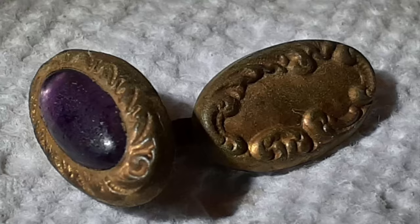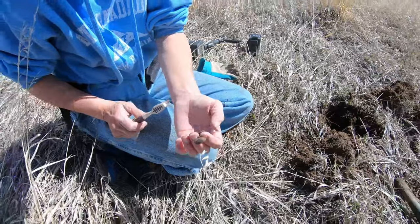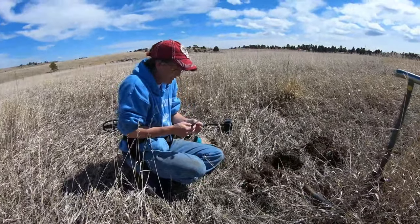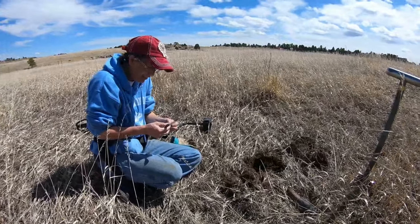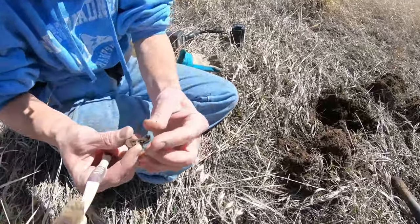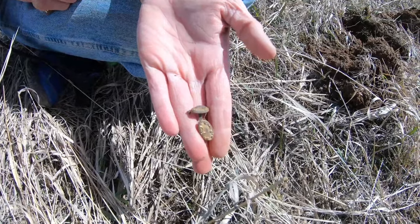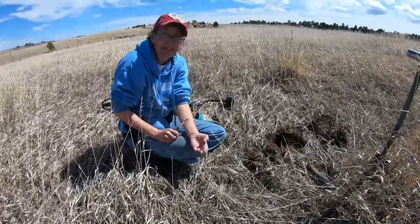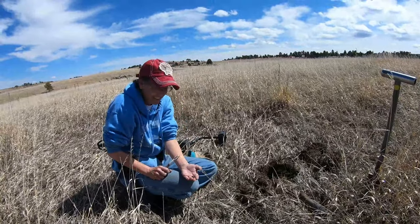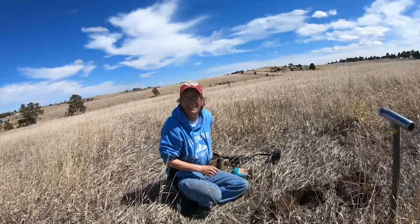One has a stone, the other one doesn't. Oh my gosh! How in the world — holy — and they're still hooked together! Oh my, that is gorgeous. Absolutely beautiful! I've never found cufflinks that are linked together with gold on them. What an incredible day — I don't want it to end.